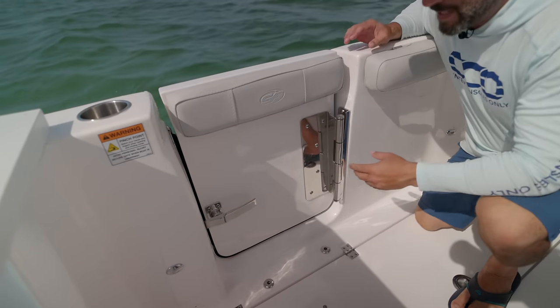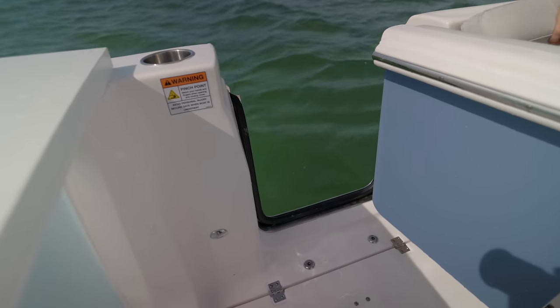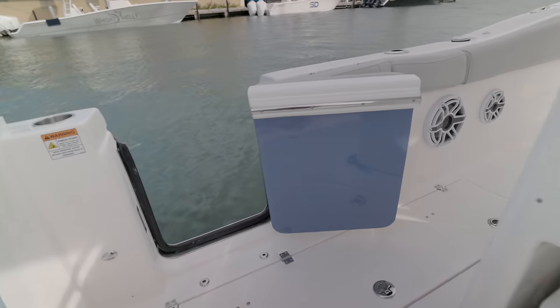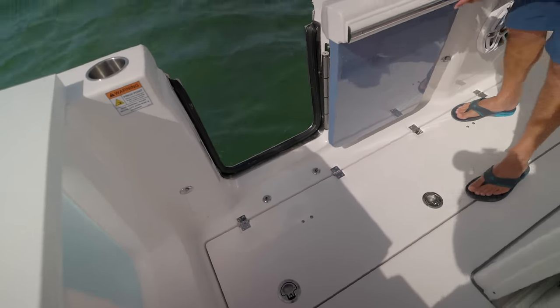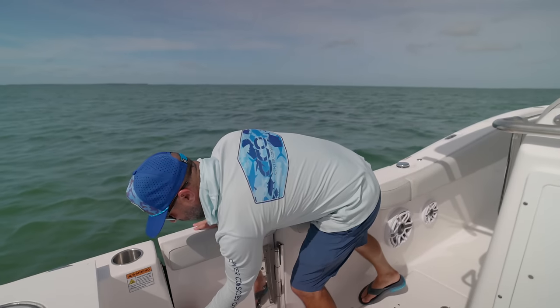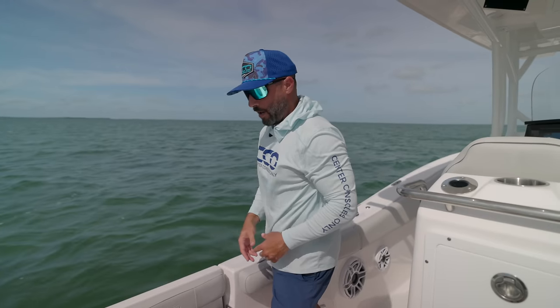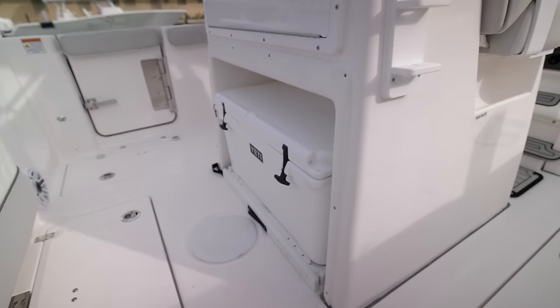We've been on a bunch of these boats — check this out: you can lift this piece of upholstery out of the way, it tucks low to the waterline just how we like it, and then it has two little pin holes for your ladder. Pop that in and you're ready for a great day of diving or hitting the sandbar — easy way for your kids, mom, or cousin to get in and out of the boat. We have a retractable Yeti cooler here which also, if you pull that out, is a secondary seat.